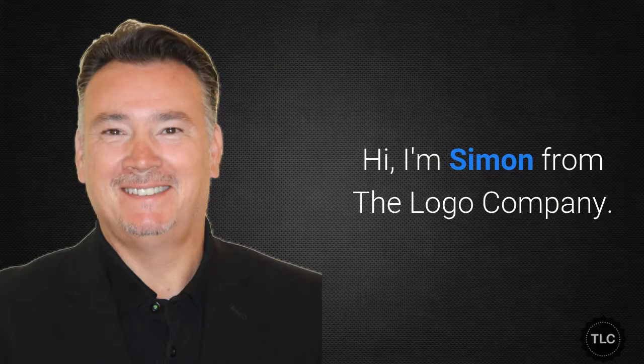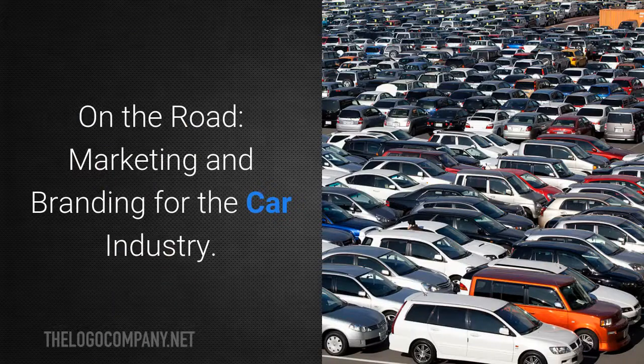Hi, I'm Simon from The Logo Company, and this is On The Road Marketing and Branding for the car industry.